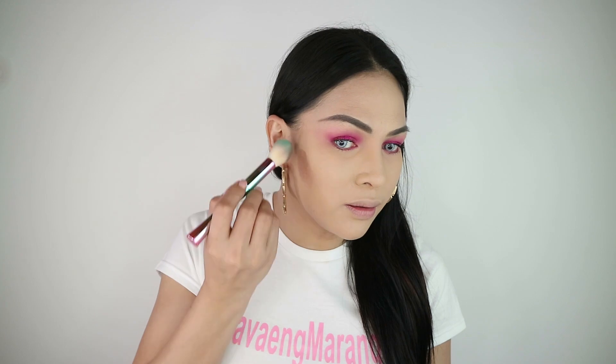Ganda na ba? So ayan, nagko-contour na ako. Halo — masyadong dark! Kulang lang pala sa halo. Ang kagandahan ng contour ay mapapaliit niya yung mukha mo. Napaliit naman yung mukha ko! Kung medyo malaki ang noo mo, lagyan mo rin dito para ma-hide. Na-hide na yung pangako — nakuha. Huwag kang malungkot kung wala kang kasama ngayong Valentine's.